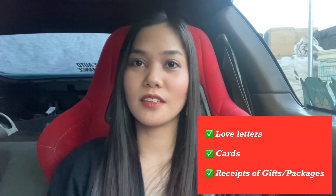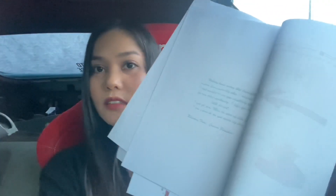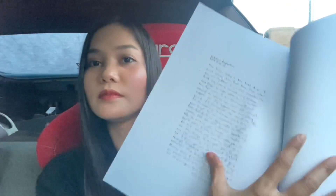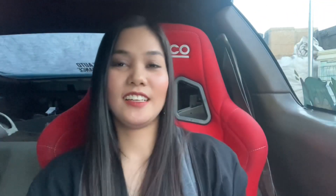Love letters, cards, gifts, or packages that your fiancé sent you. I have the email or invoice from Island Rose because he used to send me flowers and gifts to the office, so I printed that out. The cards — just a scanned copy of the cards. And love letters — a photocopy is fine, guys. No need to submit the original copy.